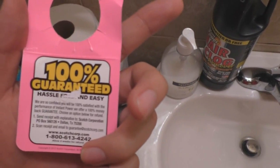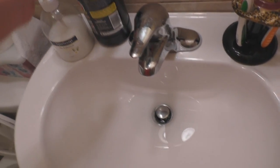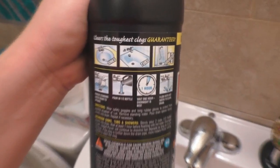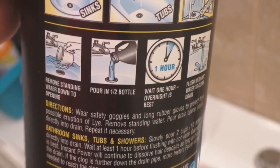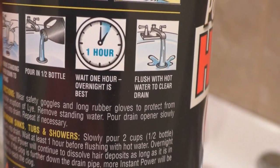So now all we have to do is wait for it to go down. Remove this — be careful. It's a hundred percent guaranteed, hassle-free, and easy, and it's never let me down. The instructions are really simple: it's for sinks, tubs, and showers. Get rid of any sitting water, pour half the bottle, then wait one hour — overnight is best — and flush with hot water. I always do it at night before I go to bed.